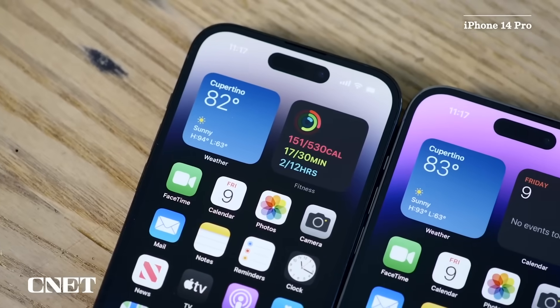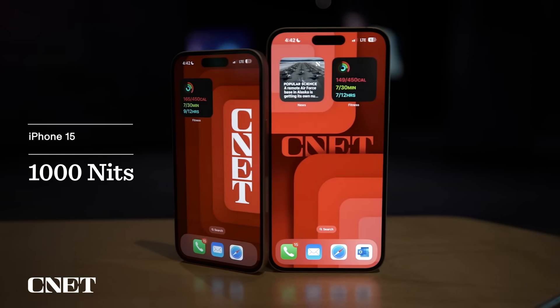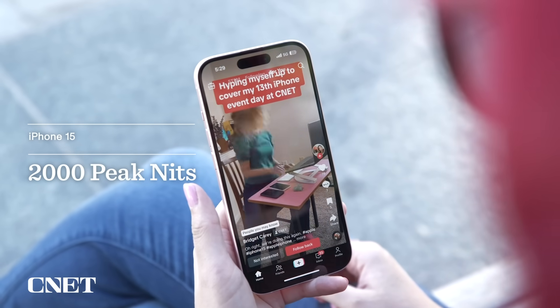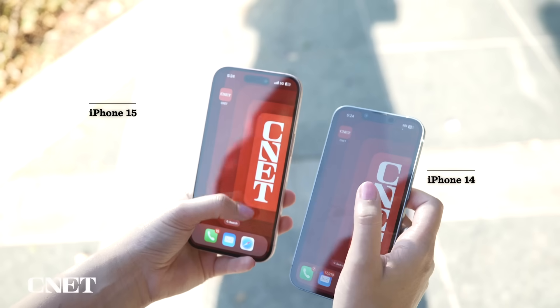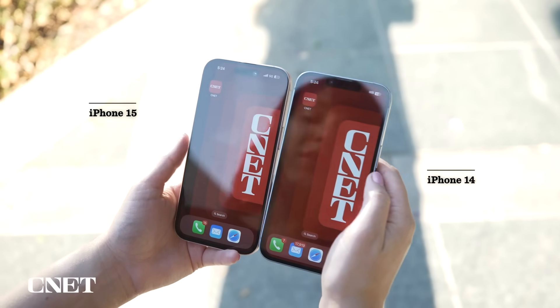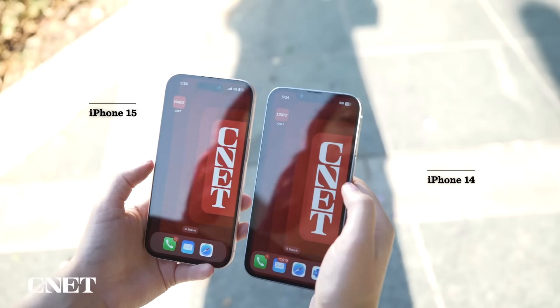The iPhone 15 has a brighter screen than last year's phone. Like the iPhone 14 Pro, the iPhone 15 screen can reach up to 1,000 nits of brightness in typical conditions compared to the iPhone 14's 800 nits. Peak outdoor brightness can reach up to 2,000 nits. Cranking up the brightness now on both phones, you can really see that the iPhone 15 is a bit brighter — it's easier to see those white letters standing out against the red background.